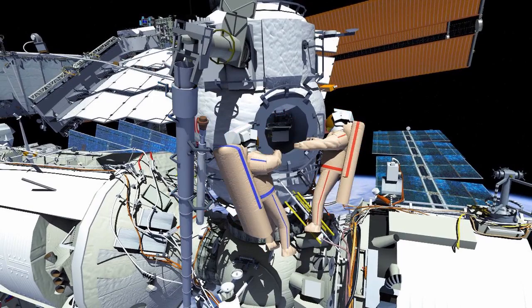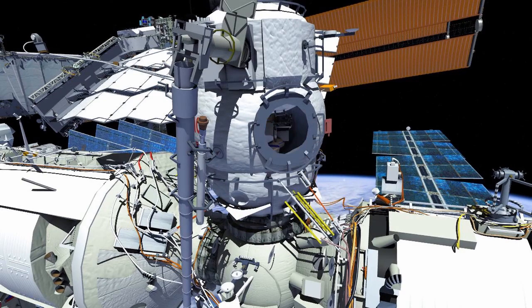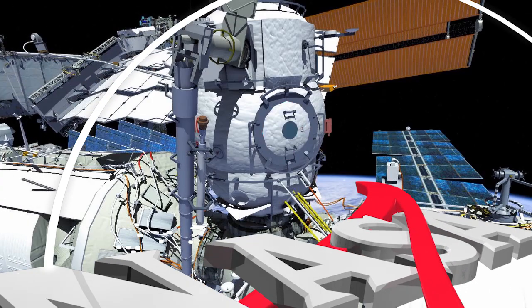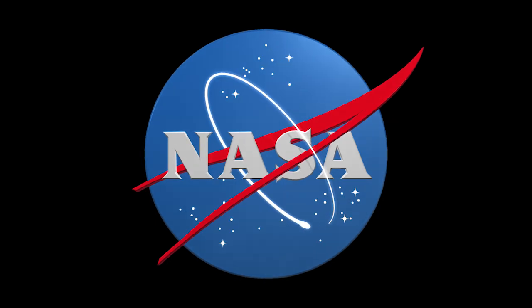This is where they'll stow the remaining hardware, finishing Russian Spacewalk 51 with crew ingress and hatch closure.